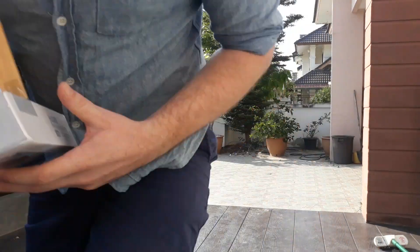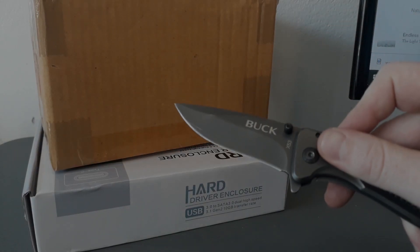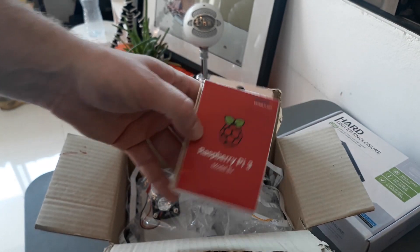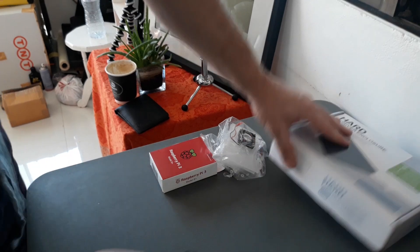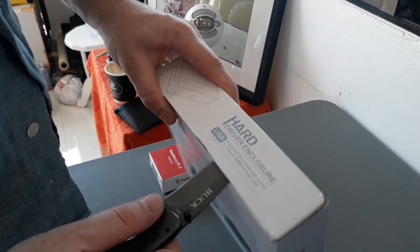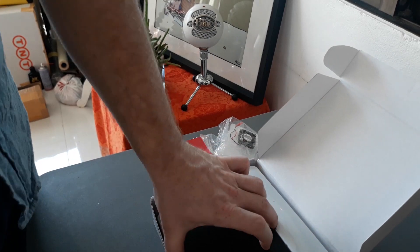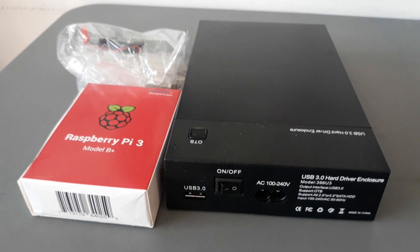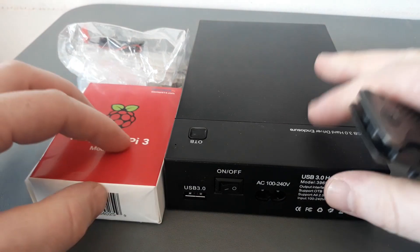It's finally arrived. Well, well, well, what do we have here?